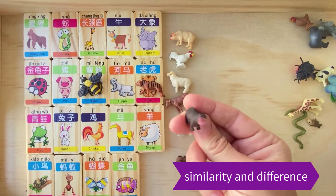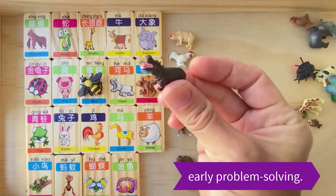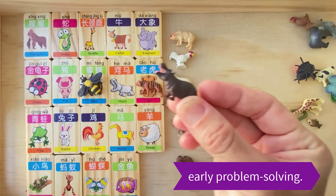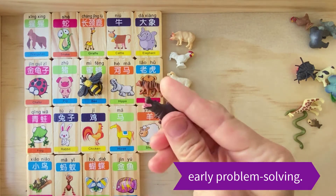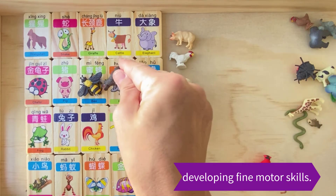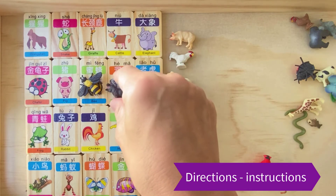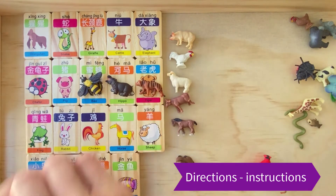The matching game helps to develop problem-solving skills from the beginning — identification of similarities, and also development of the pincer grasp and motor skills. In terms of language, you give your child instructions. It's a separate game: you play this matching animal game and first you model what you want from your child. You always model.